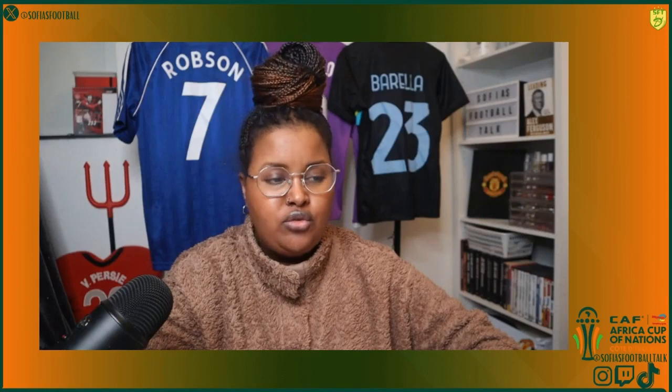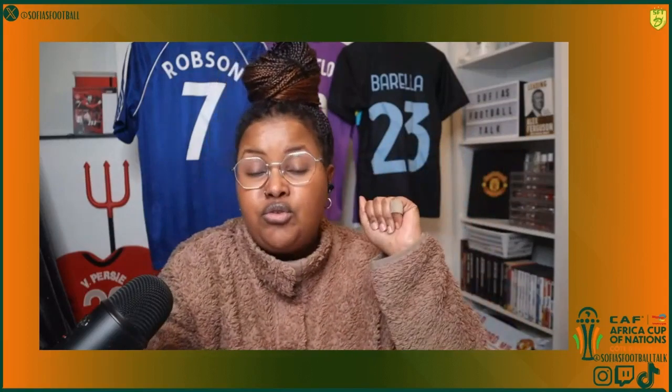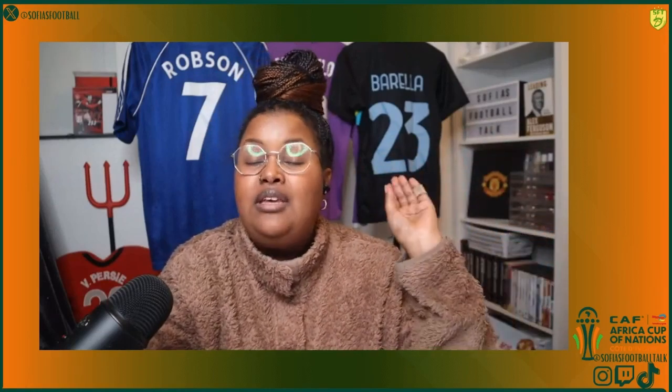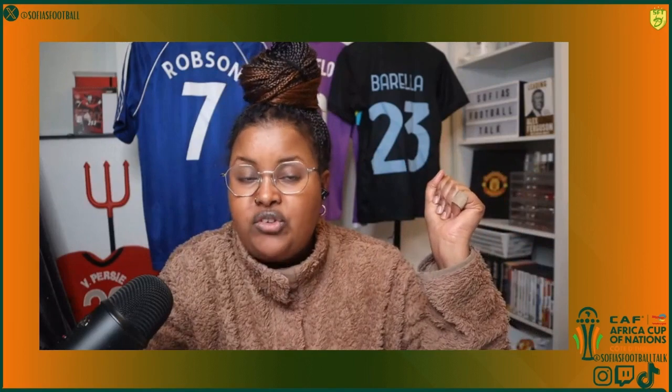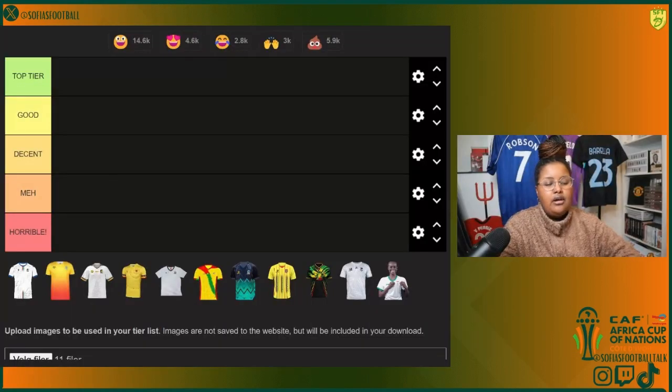Big up everybody, it's your girl Sofia, back here on Sofia's Football Talk to do the final third part — rating AFCON football kits. This time we're gonna do the third kits. Make sure you check out the other videos where I rated the home kits and also the away kits. Like the video, subscribe, and let's get into it.